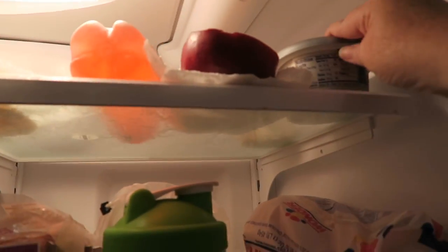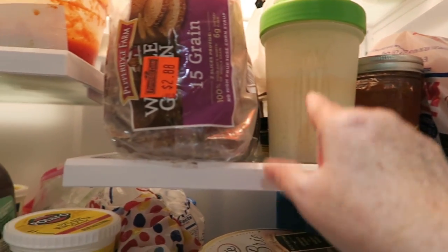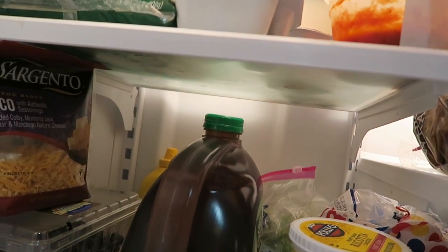And here we've got some more drinks, an apple, some cream cheese, bread, jam, pancake mix, some bread, tomato sauce — homemade, someone made that for me.